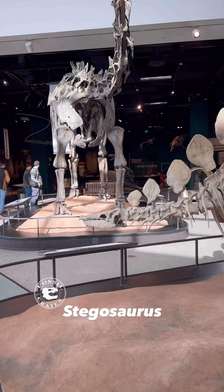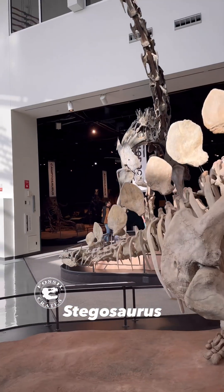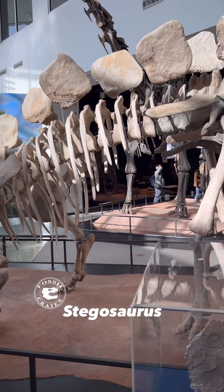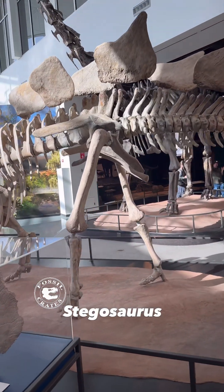Those plates on its back are spectacular. One wonders, since they were covered in keratin and have lots of arterial grooves, could they flood blood up in there and either thermoregulate or even change colors of their plates to display their mood or intention?